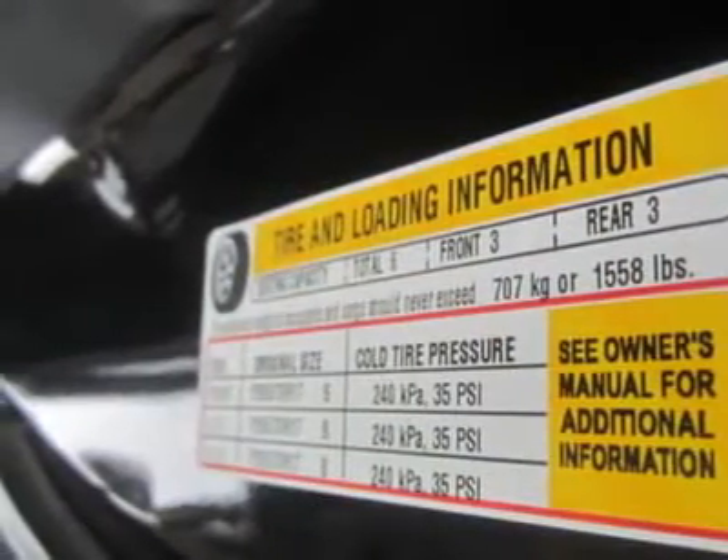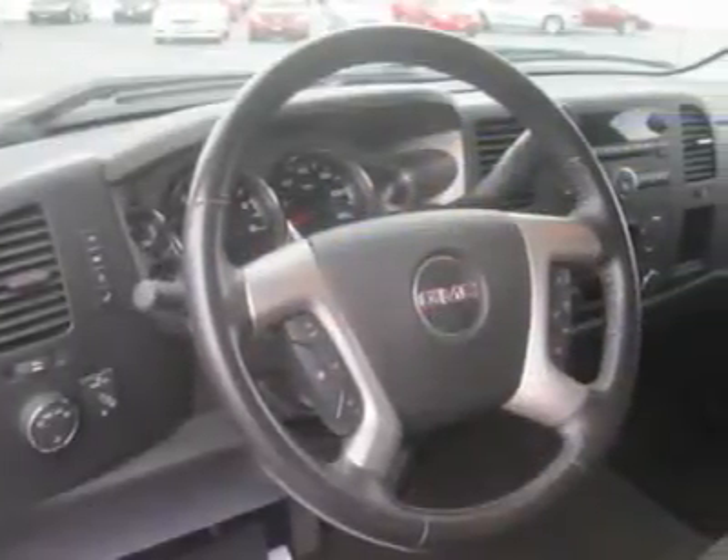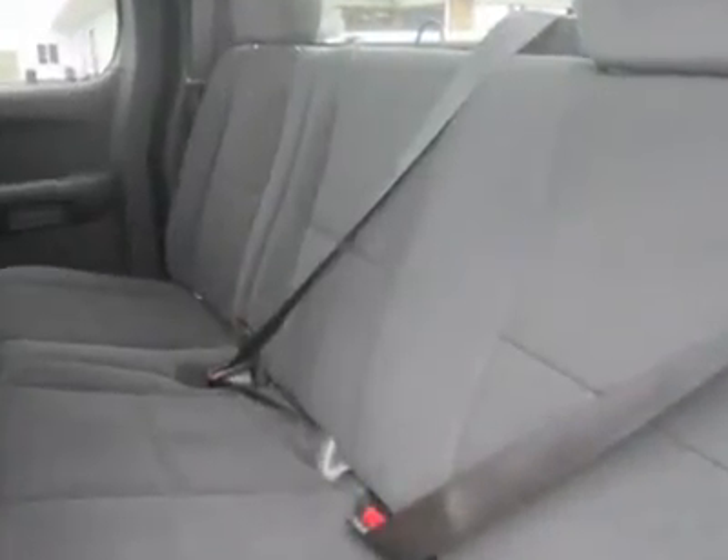Stop in today and grab this sweet ride before someone else beats you to it. Print this page and call us now for your personalized test drive towards ownership. For your best price, contact Erwin Horn, our internet sales manager.